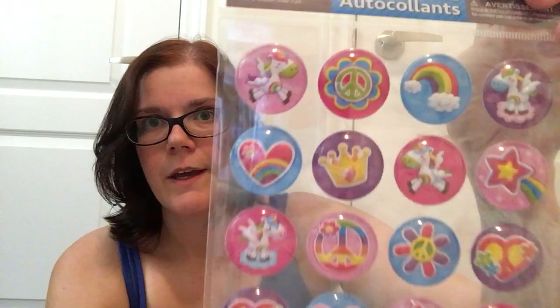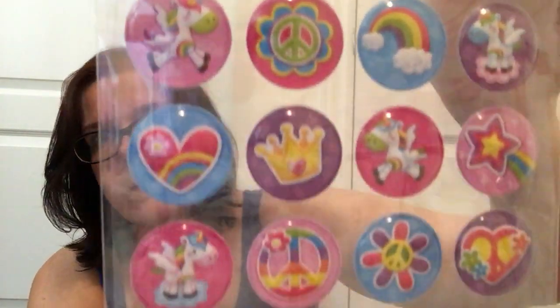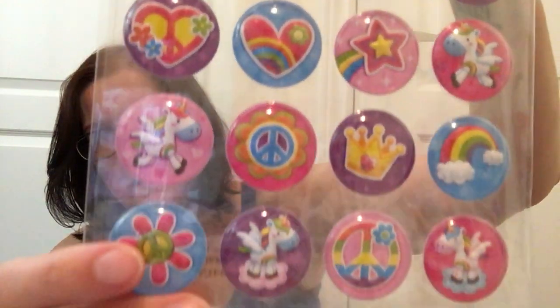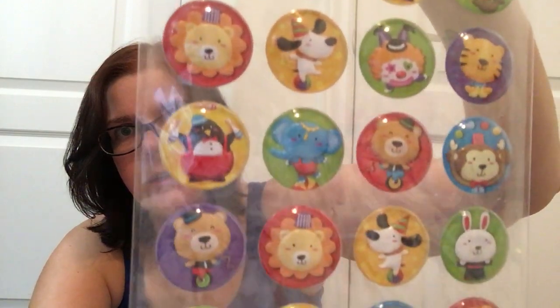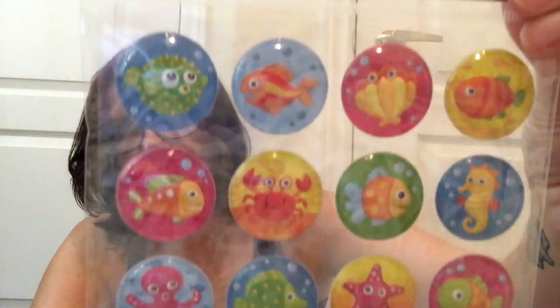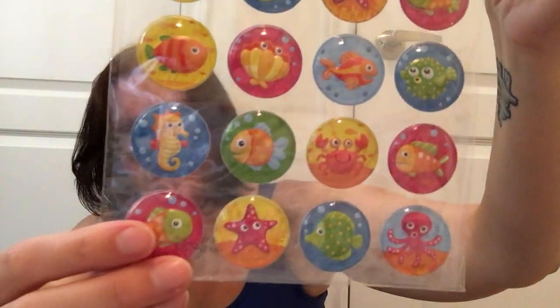Then I also picked up a couple packages of stickers. These ones are almost like a dome sticker — they're raised, almost like a little hill. The first pattern is all unicorns and rainbows and happy little colorful pictures. Then I got one which has circus animals on it, and then one which is fish and crabs. I just thought they were different than your standard stickers. My kids love using stickers all the time, and you get 24 stickers in each package, so that's a pretty good deal.